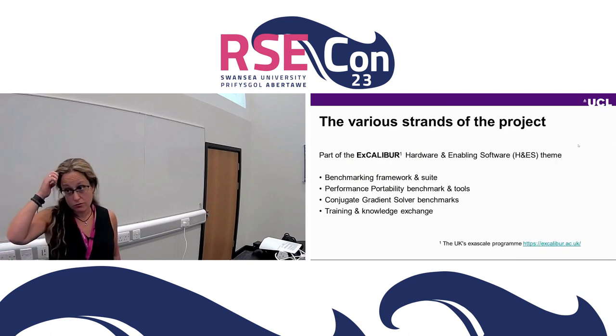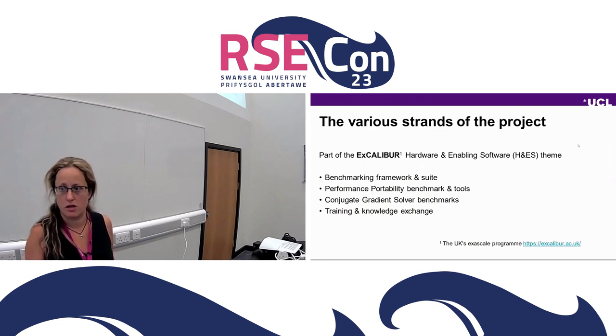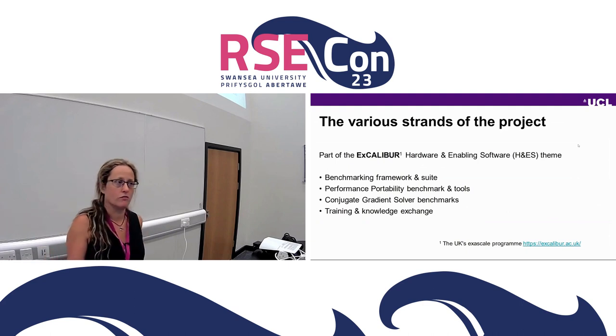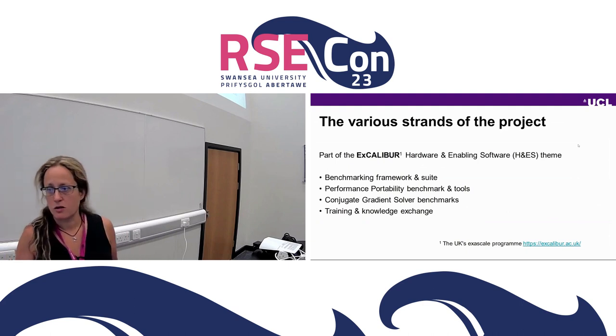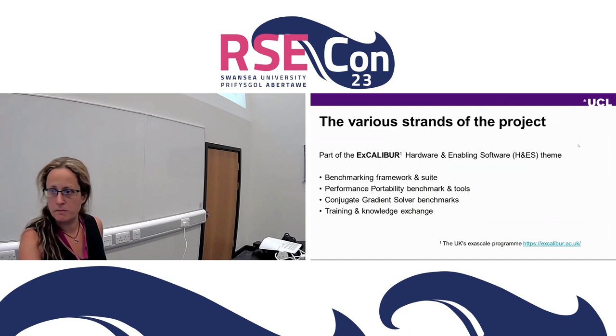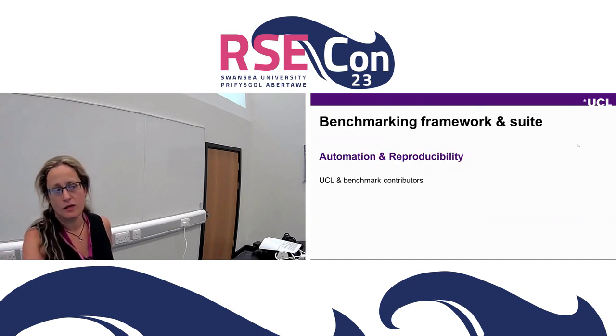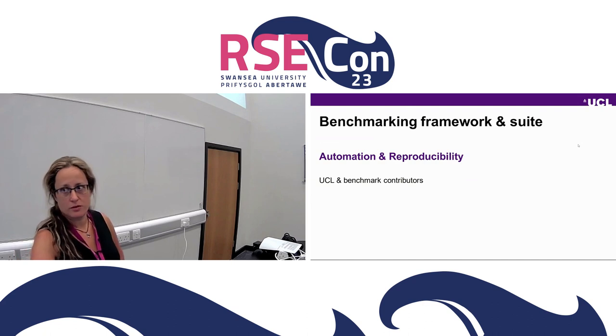This project is part of the Excalibur hardware enabling software theme. The point is to address this and have reproducible and systematic benchmarking. It has four strands: most of it is the benchmarking framework and suite, but collaborators are also developing performance portability benchmarks and conjugate gradient solver benchmarks, and there are some attempts at training and knowledge exchange.